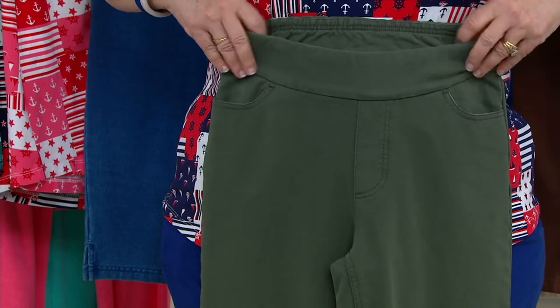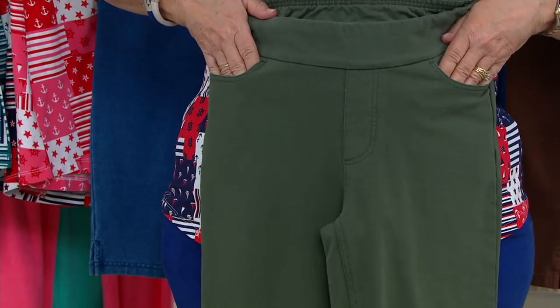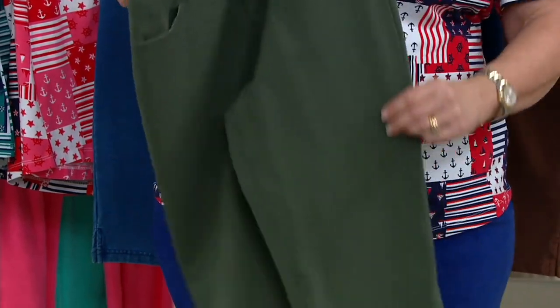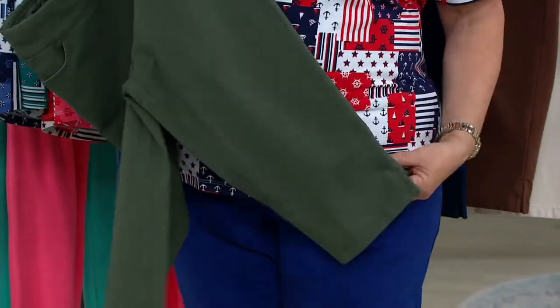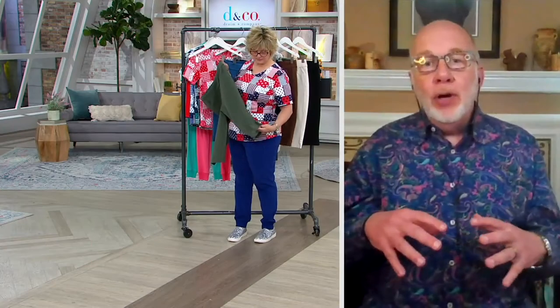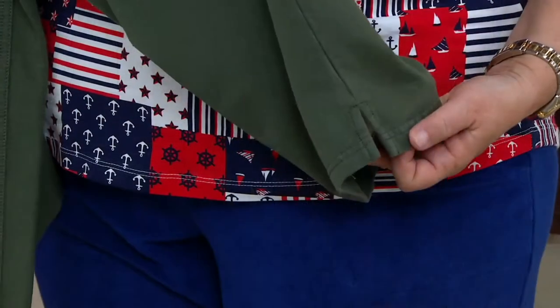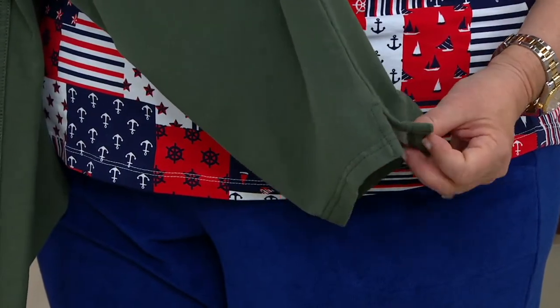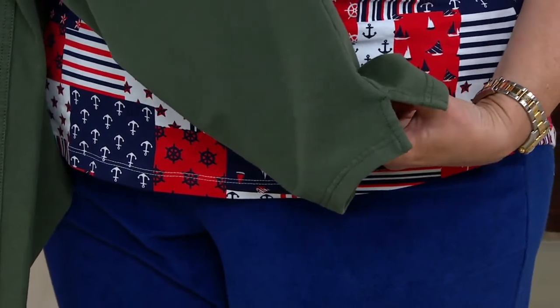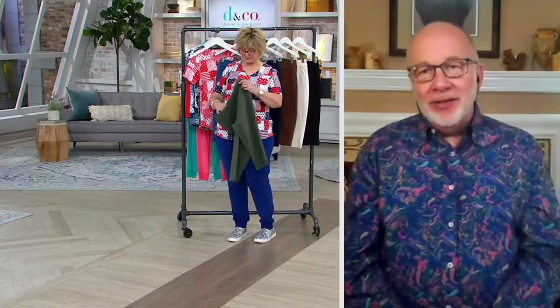You've got a full fly front with two front pockets. Great leg shape on these — beautiful leg shape and a skimmer length. Skimmer is the new word for pedal pusher. The skimmer covers your knee, so if you're not a fan of shorts and you want to wear something a little bit longer, this is the perfect style with a little side slit for ease of wear.